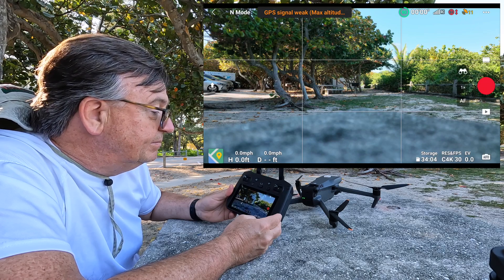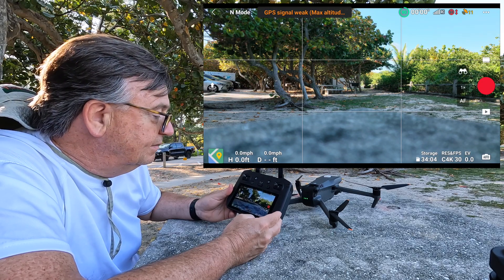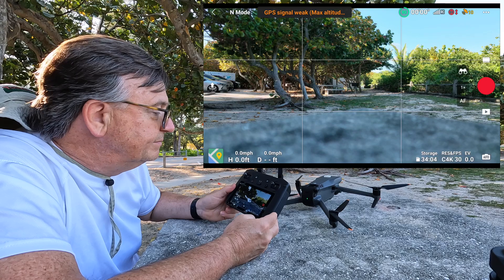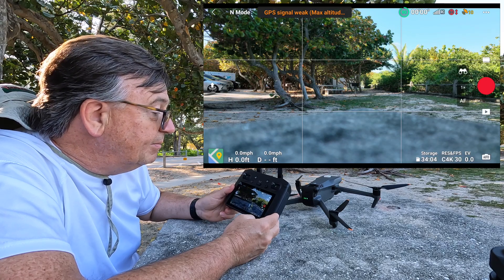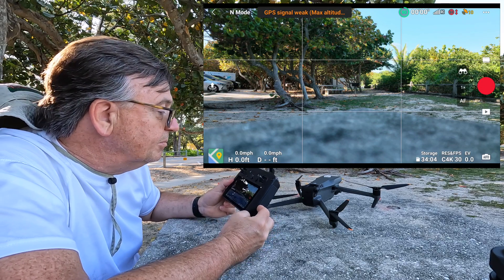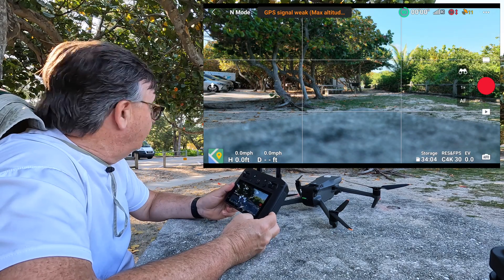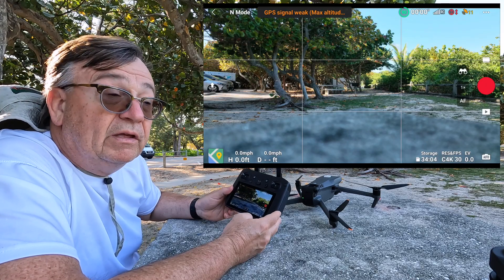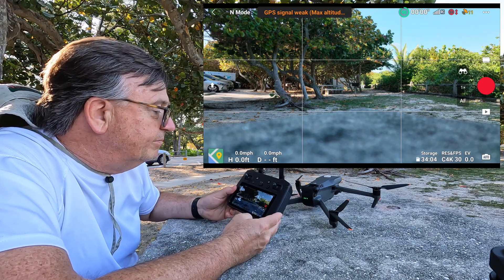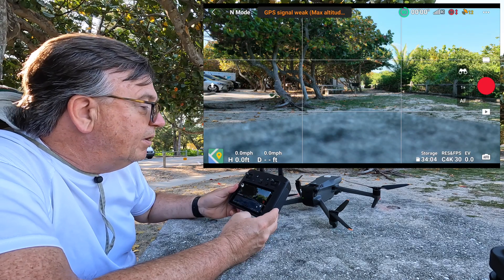Still stuck at 11 — it just stays at 11 forever until you get the home point locked. The screen recording is almost up to five minutes. People wanted to get satellites in under a minute — that would be really reasonable. It briefly dropped to 10 and then popped right back up to 11. It's having trouble locking in. 12 is the magic number: when it hits 12, you get the home point lock and you're good to take off.